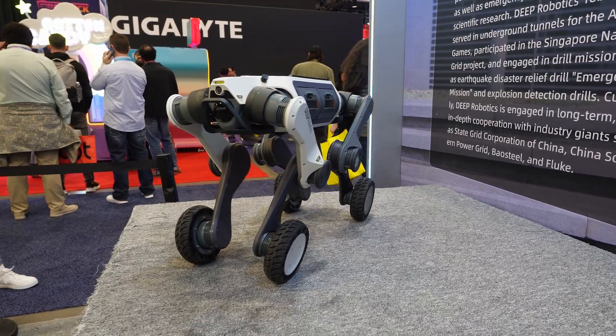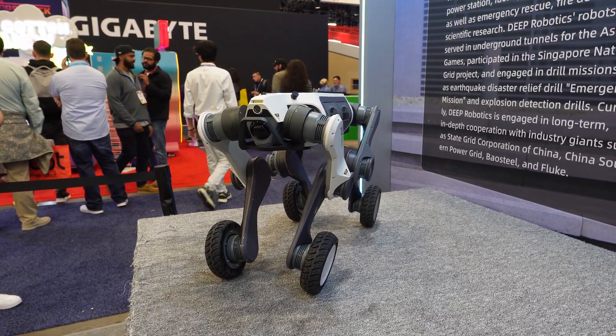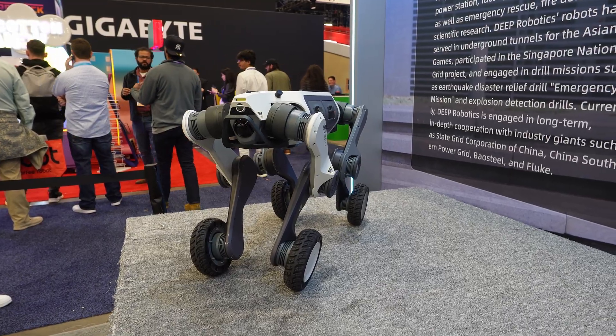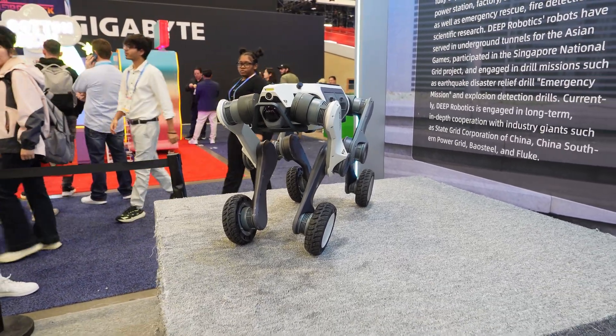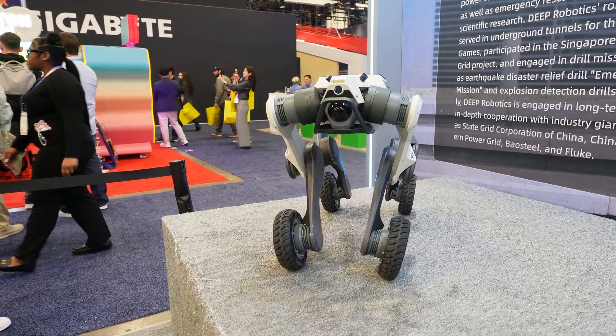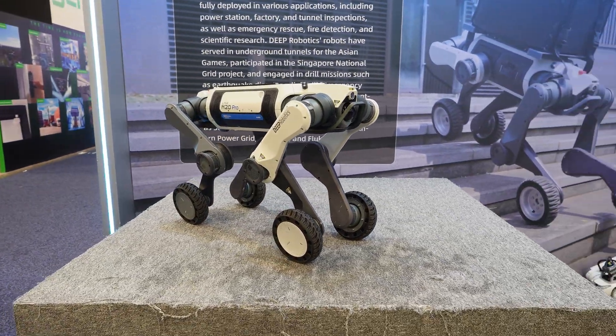How much payload can it carry? It can carry 15 kilograms — almost like a child. And with 15 kilograms loaded, it can run 4 miles. It's very powerful — that's its battery life.